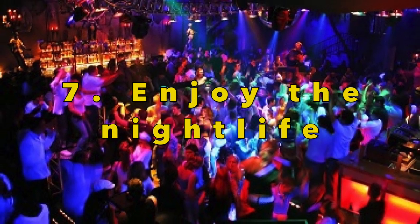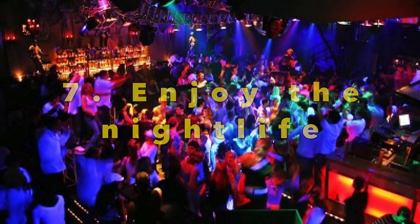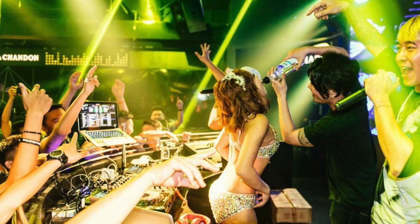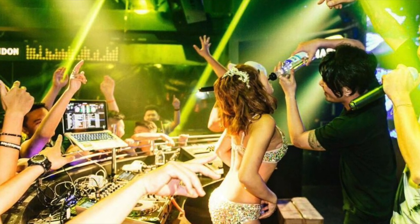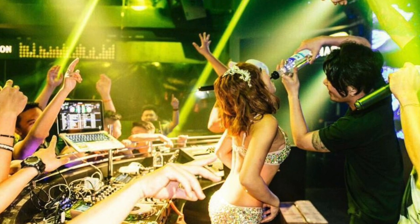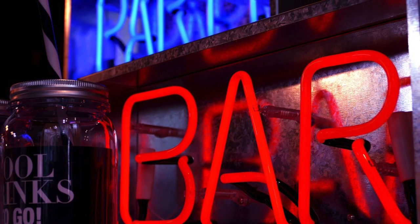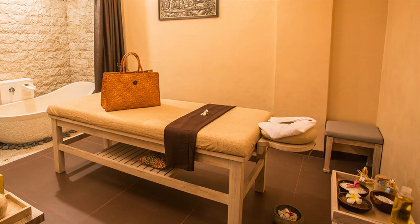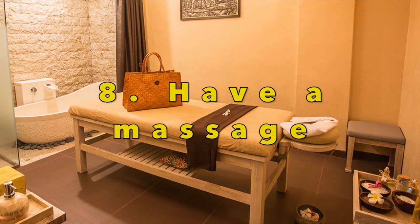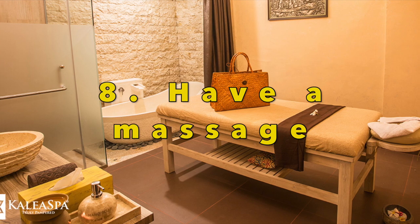Batham is well known for having cheap alcohol, particularly compared to neighbouring Singapore. It is also one of the liveliest parts of Indonesia if you are looking for an exciting nightlife scene. The main area of bars and clubs is known as Nagoya Entertainment District, or NED for short. You can easily spend a night on the town here enjoying the local Indonesian beer Bintang or having a cocktail.